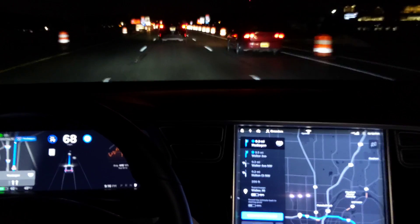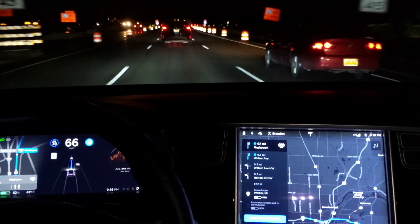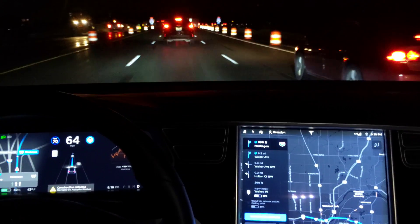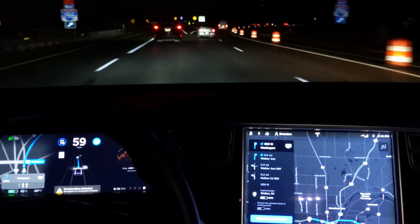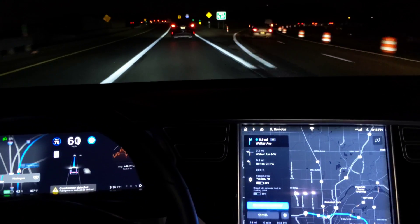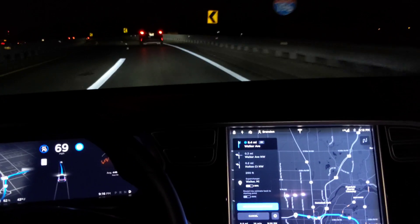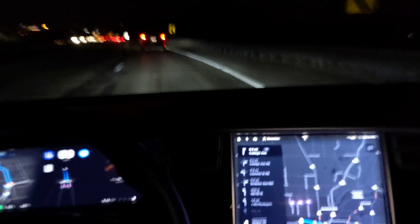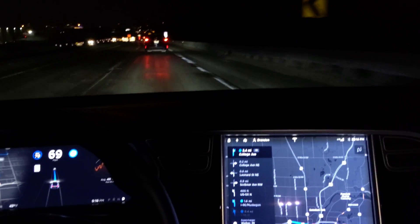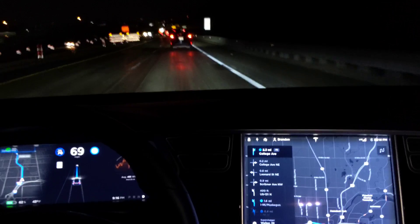I guess the solid whites were only temporary. I should be able to get over. The road's going to fork — I hope we make it. Don't fork this up. Nope, it took the wrong lane.